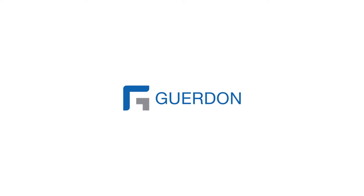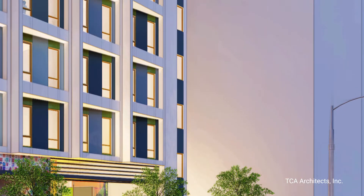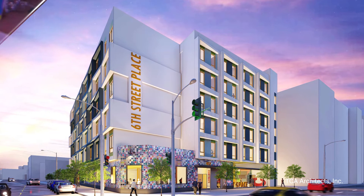The future of construction is here. Gurdon is leading the evolution, delivering North America's best and fastest solution for quality commercial housing.